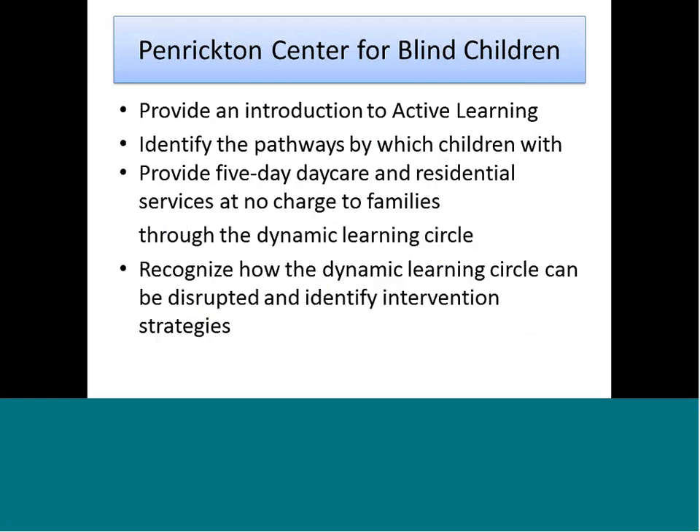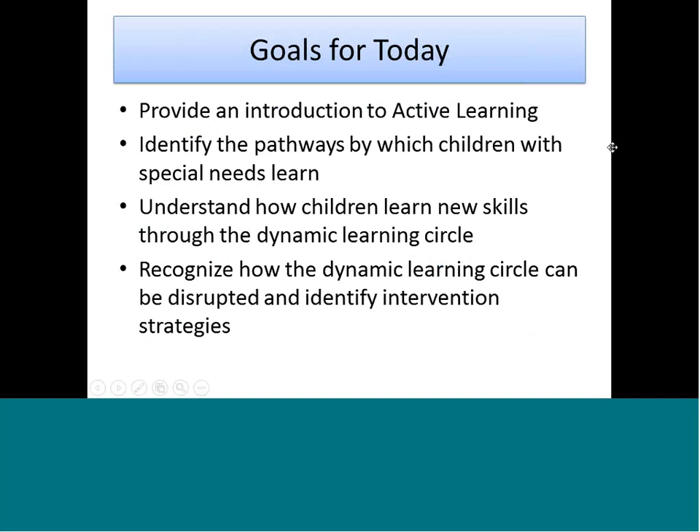Today I'm going to be presenting a little bit about active learning. By the end of today I hope you'll be able to identify the pathways by which children with special needs learn, understand how children learn new skills through the dynamic learning circle, recognize how the dynamic learning circle can be disrupted, and identify intervention strategies to resolve some of those disruptions.